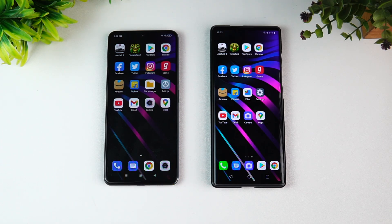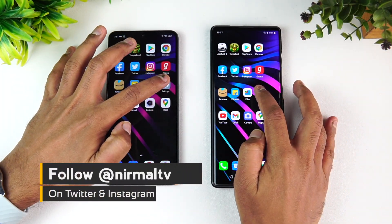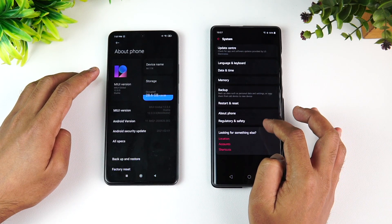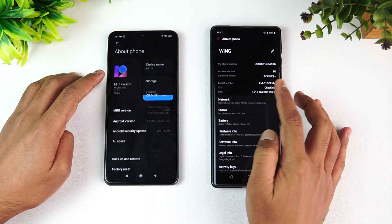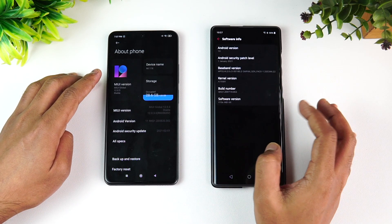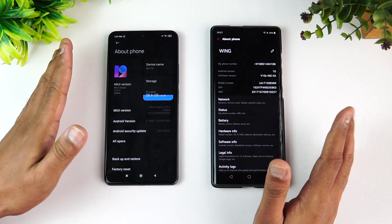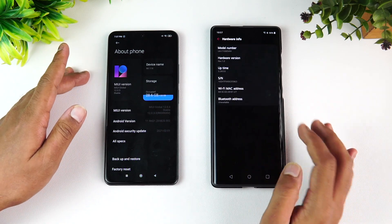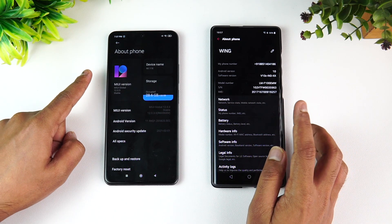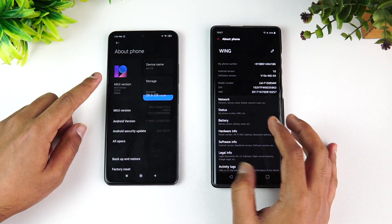The LG Wing is now priced at 30,000 rupees in India with the swivel display. Looking at the about phone section, the LG Wing is running Android 10, while the Mi 11X has Android 11 — that's one of the differences. Both devices have 8GB of RAM in common. The Mi 11X has the Snapdragon 870 chip, while the LG Wing has the Snapdragon 765G octa-core processor.